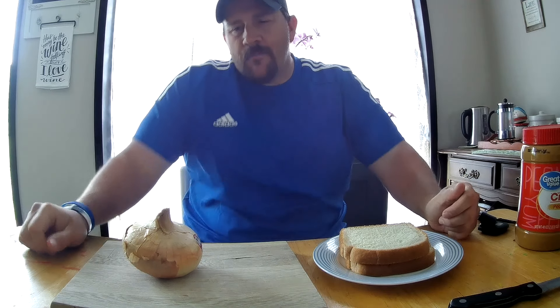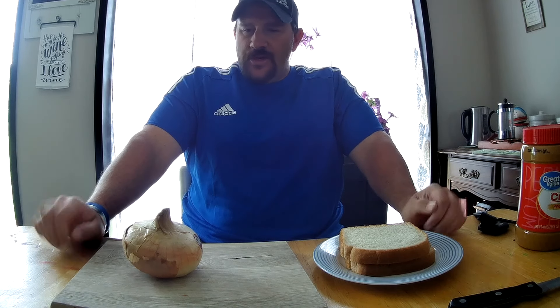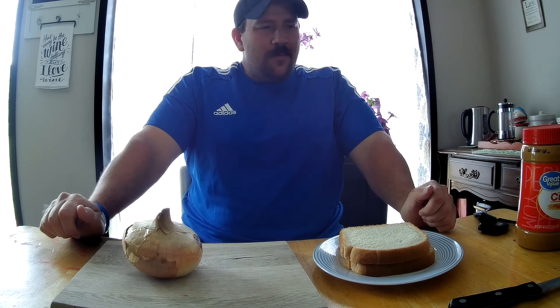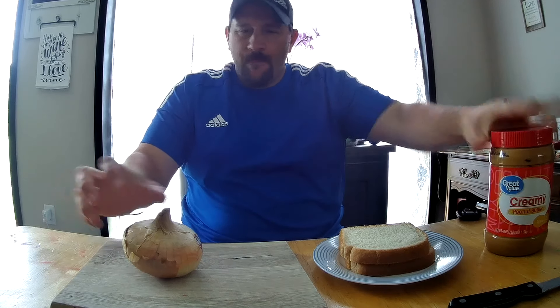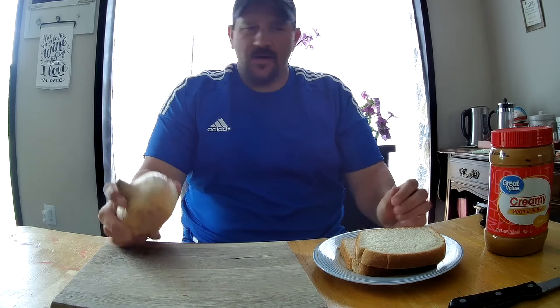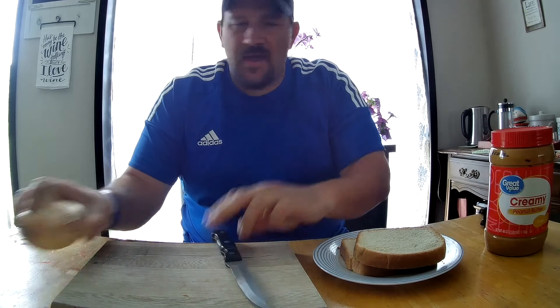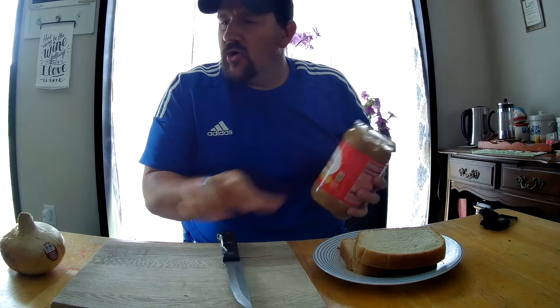Welcome to Review Time with Tim. Today I have another strange food combination that is surely not to be that appetizing — it is peanut butter and onion on a sandwich. I'm going to dive right into that today and see if this is actually any good or not.